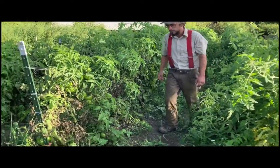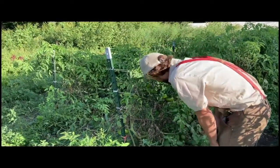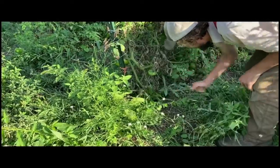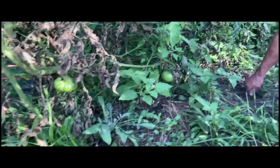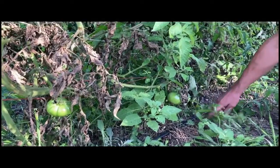Tomatoes are one of the crops we grow at Hindsight Farm. They're a reliable crop and we grow them in raised beds. As you can see here, we have drip irrigation on the tomatoes, and this allows us to irrigate them even when there's no rain and to control the amount of water that we give them.